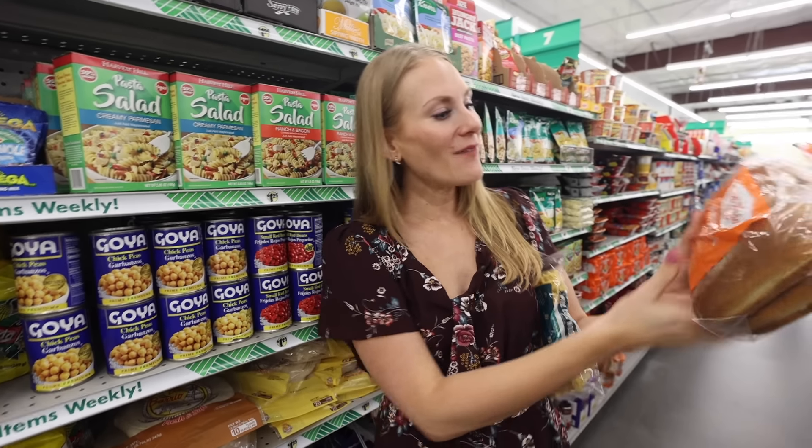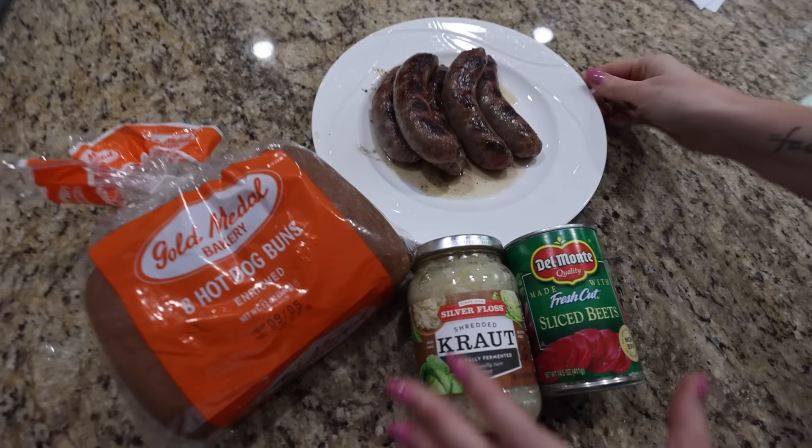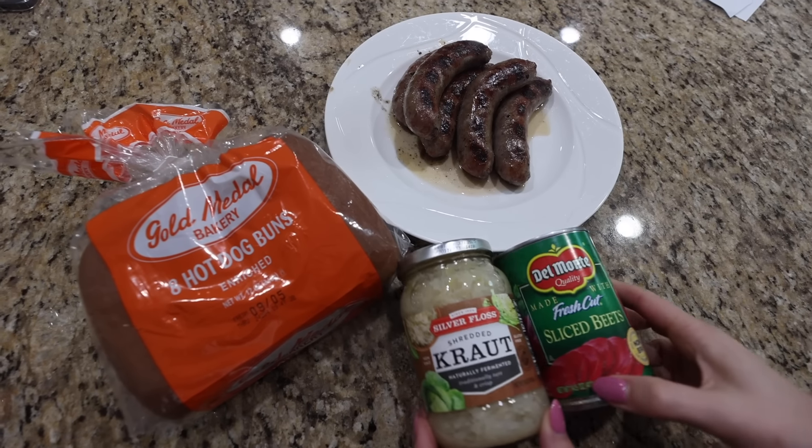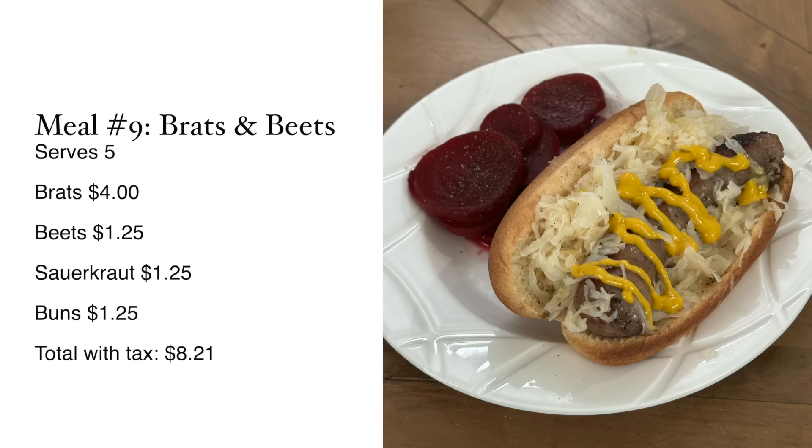They even have hot dog buns — we're going to grab this for $1.25. Remember those bratwurst from the beginning of the video? I just grilled those up. I got my sauerkraut — I love sauerkraut — and also my beets. This is a really great and also super affordable dinner.